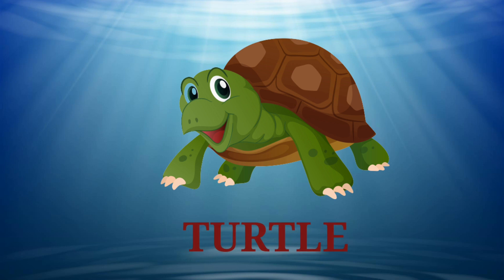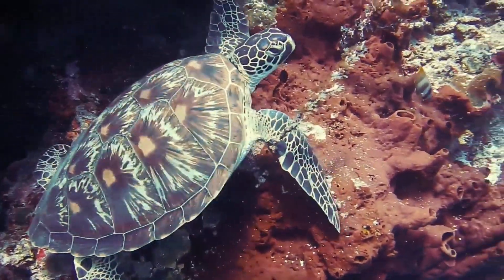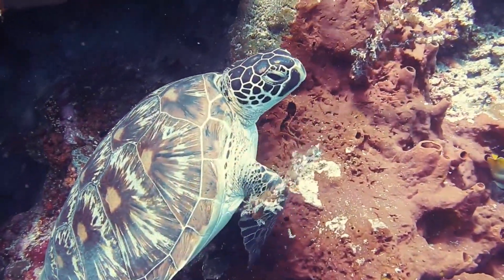That's a turtle. Turtles are the oldest reptile group in the world. And the fun fact is, they don't have teeth.